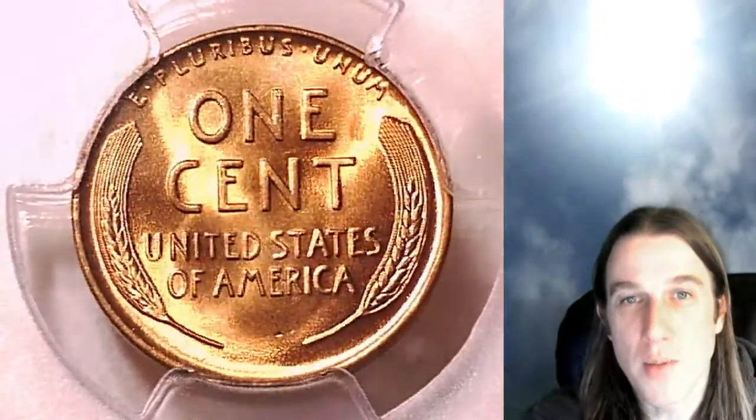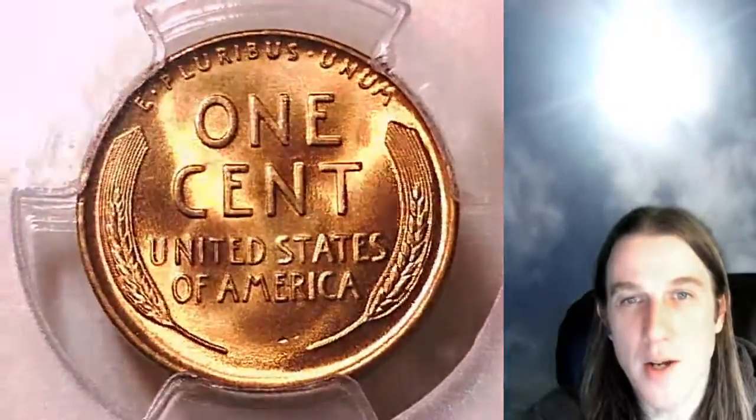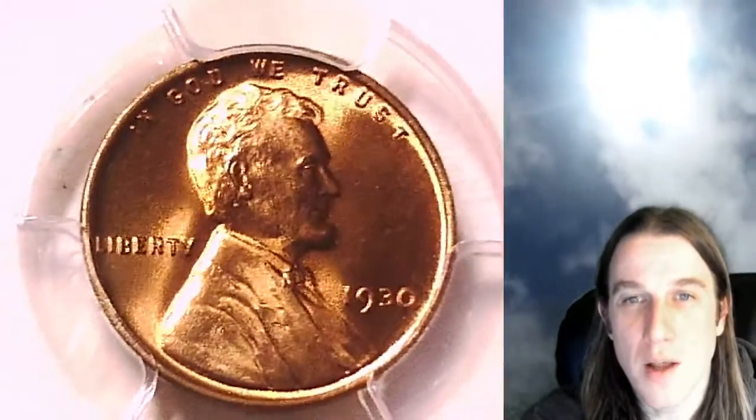If you want to catch me live on my stream, the coin vault has opened. I stream live on Wednesday and Saturday nights at 9 p.m. Pacific time here in California.